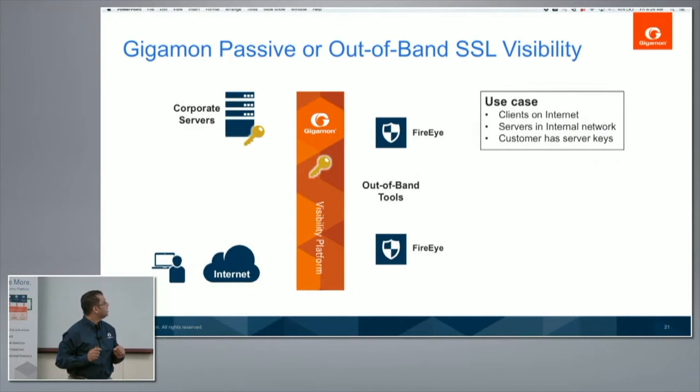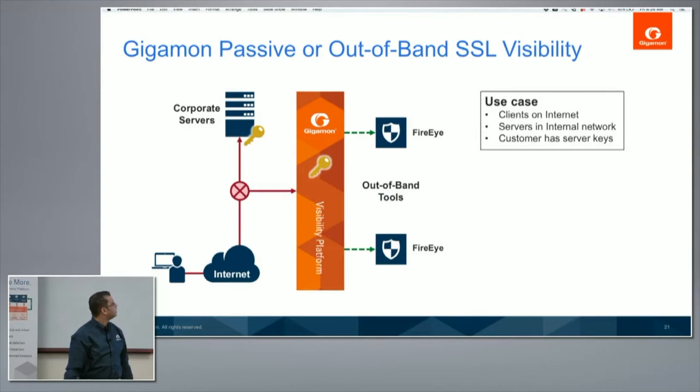Let's drill down into the out-of-band solution. Here's Joe going to an internal corporate server. Assume you're a data center and you have mandated that your corporate servers use only RSA. You just take the key and put it in. As soon as that SSL handshake happens and the RSA key is exchanged, since you have the private key, you can sniff out that session secret, decrypt it, and feed it to all the tools. Very simple solution — and it's out-of-band, so you're not actually impacting network performance.